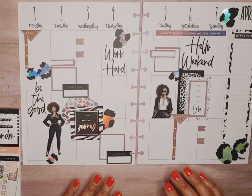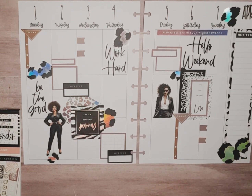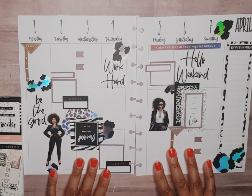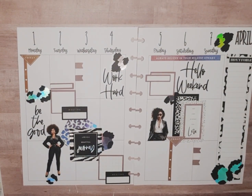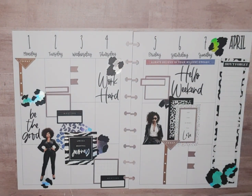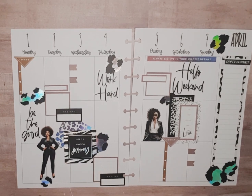I hadn't planned on putting doll stickers in there but I'm glad I did — they fit right on in with the spread. So this is it! If you like my spread, give me the thumbs up, hit the like button. If you have not subscribed to my channel, I would greatly appreciate it — it doesn't cost you a thing, just hit that red button. Until next time!